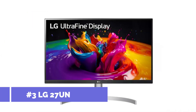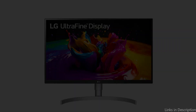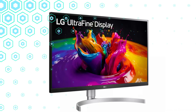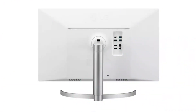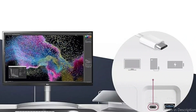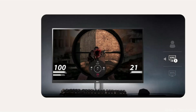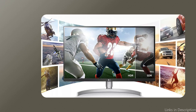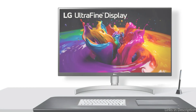On number two, we have the LG 27UN850 monitor. With a 27-inch 4K UHD display that produces breathtaking images thanks to its IPS screen, this LG monitor is an excellent option for owners of the MacBook Pro M4 series. With 99% coverage of the sRGB spectrum, this technology guarantees broad viewing angles and precise color reproduction. The monitor excels at producing dependable and vivid colors, making it perfect for content creators. The LG monitor's USB-C connectivity makes connecting your MacBook Pro M4 series device simple.